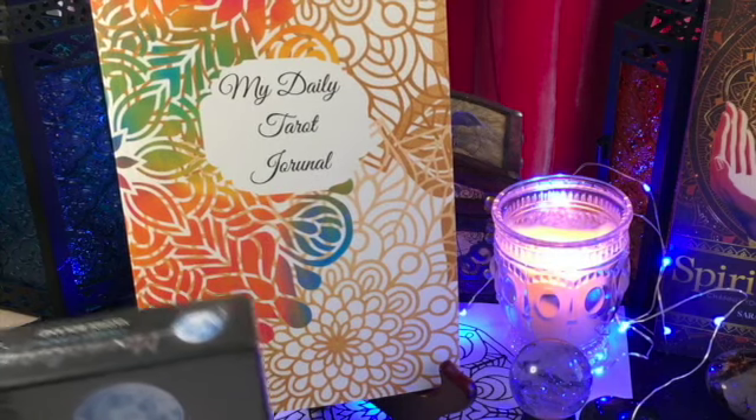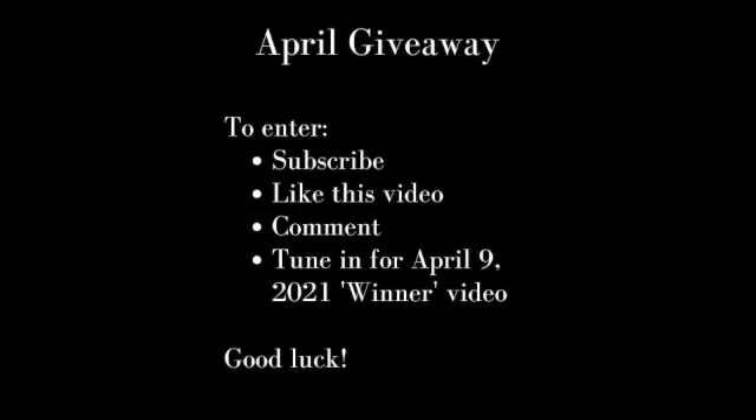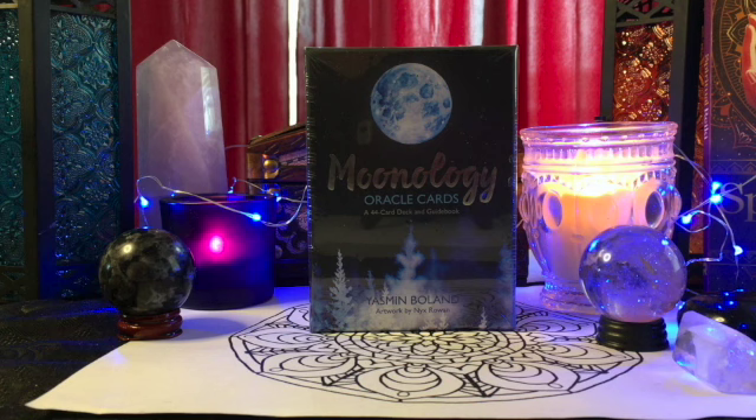Next month we'll be worldwide again. For this drawing to win both these prizes, please subscribe if you haven't already, like this video, and then leave a comment below. It can just be a smiley face, thumbs up — it can be whatever you want to say. You don't have to write a book, but you can if you want to. And then you'll be in the running. I will do another video on the 9th where we will draw the lucky winner. The winner will have 24 hours to contact me, send me an email, and let me know their shipping address.